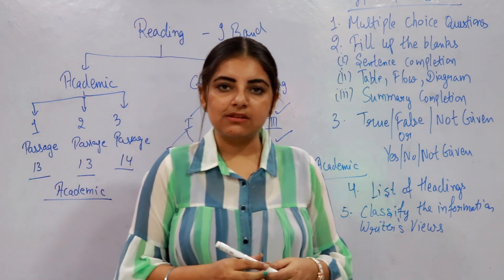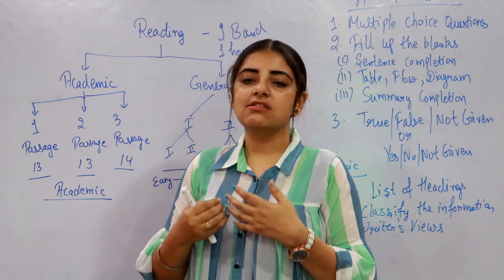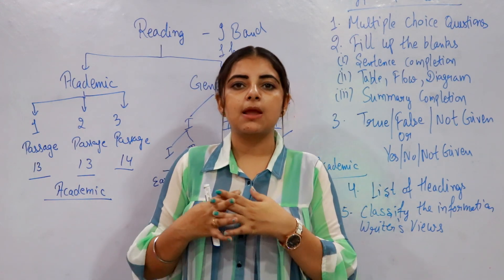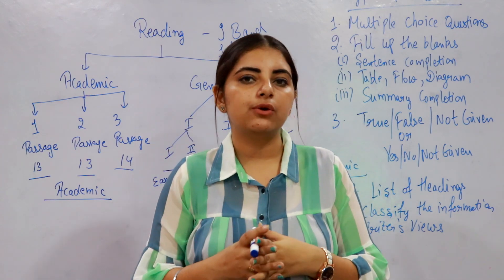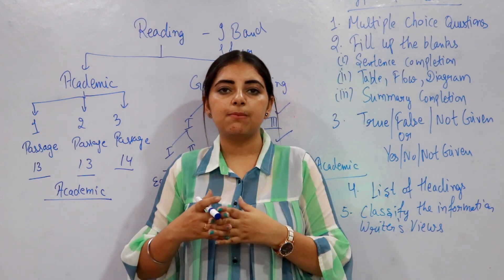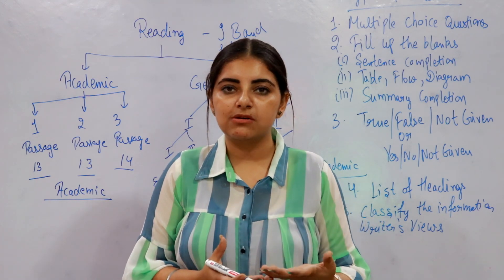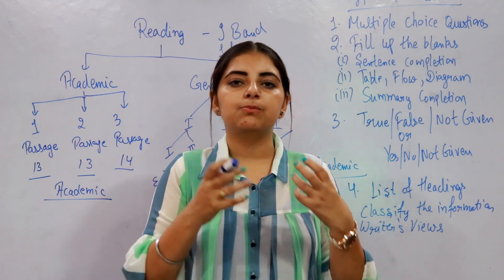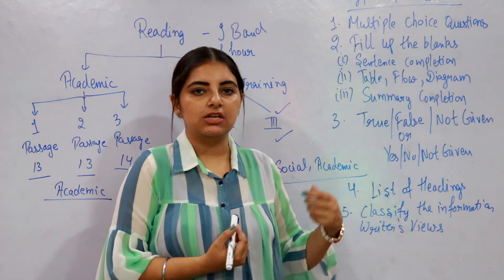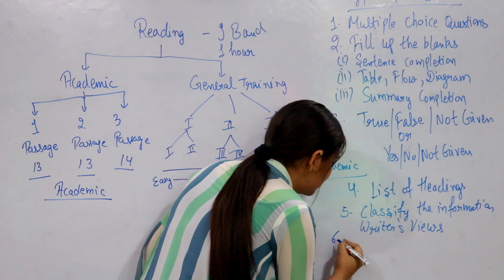The next question type is Classify the Information, where you have to classify the writer's views. Some reading texts are based on a biography or a person who has researched something important. You are given a sentence and must identify which person said it. For example, if a sentence reflects the philosophy of a person, you must match it to the correct person listed as an option.